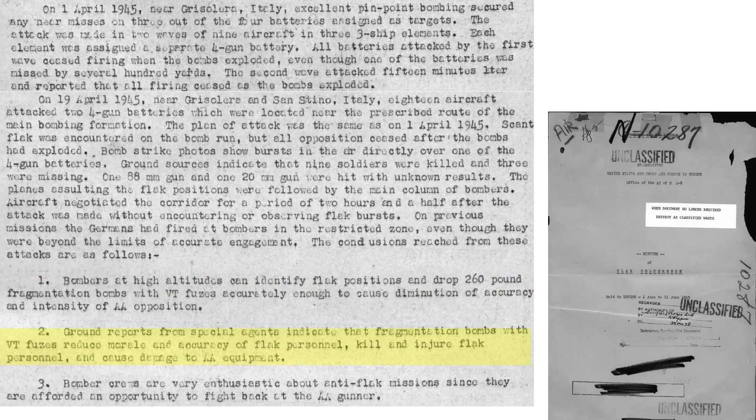High-altitude bombers can saturate flak batteries with proximity-fused M-81 fragmentation bombs accurately enough and with sufficient density to suppress or eliminate the combat effectiveness of the battery. The proximity-fused M-81s reduced the flak gunners' morale, killed or injured ground crew, and damaged anti-aircraft equipment. Bomber crews were enthusiastic about participating in these attacks as it afforded some payback. Additional observations include: bomb fragment pattern overlapping was observed and considered wasteful; the intervalometer should be set to 100 feet, fly in loose formations, and assign only three planes to attack each flak battery.